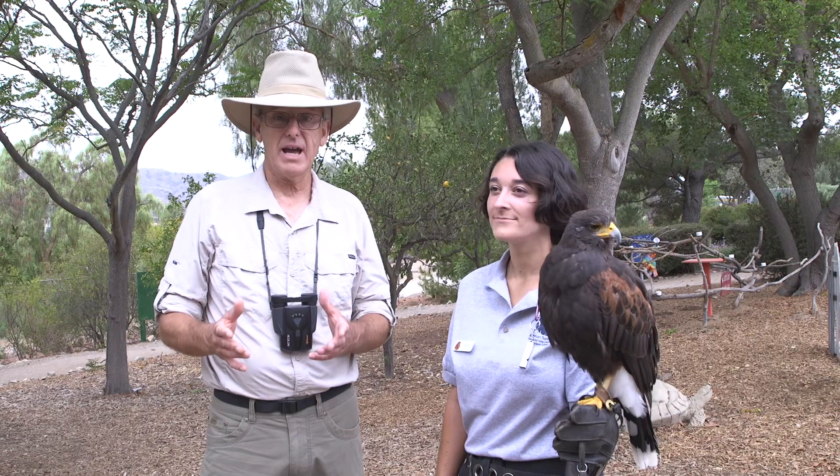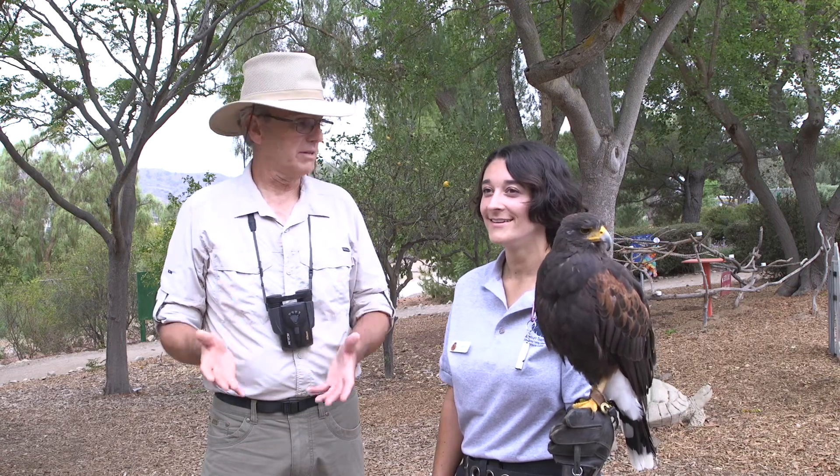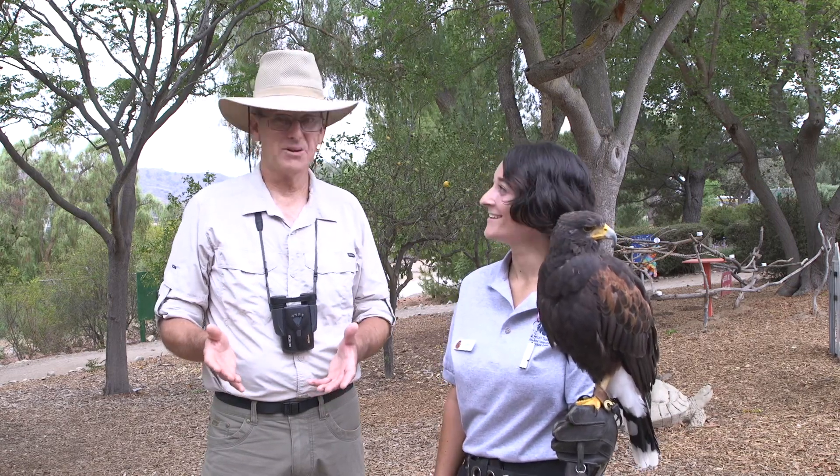We've learned a lot about Jax. So how about if we see her fly? Yeah, let's do it. Okay, here we go.